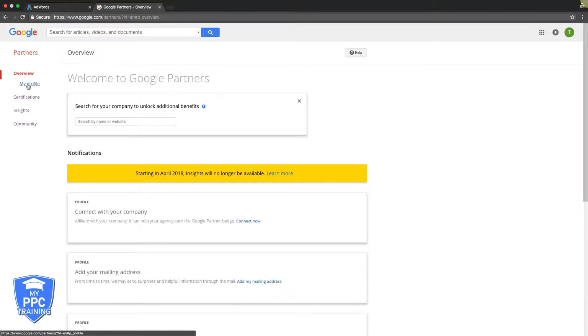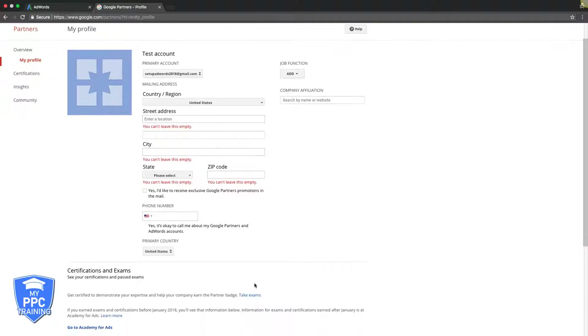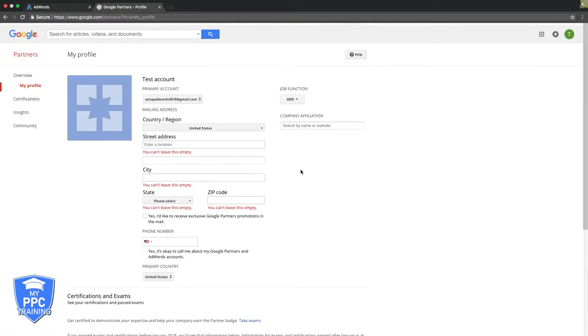Okay, we're in Google Partners. First things first, you want to set up your profile — come in here, enter all your information, upload a logo of your company or whatever. Company affiliation is what you want to set up, where it's going to link to your Google Partner page and your company. This is pretty self-explanatory — you just set up all this stuff and then save it.